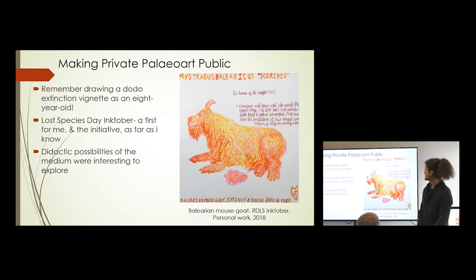Lost Species Day Inktober was an initiative I wanted to have a go at to challenge myself, but also to have something for Lost Species Day. As you can see in the artwork, I tried to have a didactic element. This here is Myotragus balearicus, the Balearic mouse-goat, and that pine cone there is about accurate in terms of size comparison — the creature was about that height. It's a very small, very weird creature; it's worth Googling if you don't know about it. It's one of the weirdest mammals of the modern age.